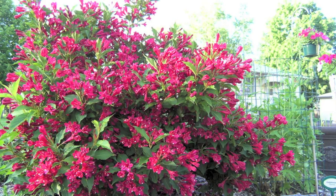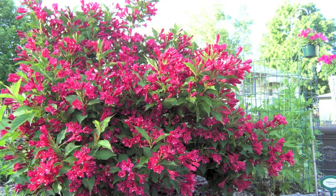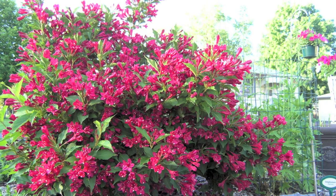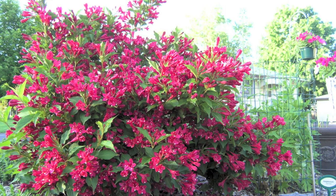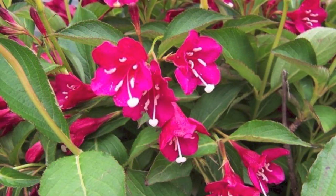The blooms are highly attractive to hummingbirds and butterflies. The plant's height can range from 3 to 9 feet tall, with a width ranging from 3 to 12 feet.